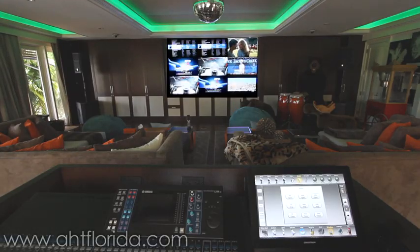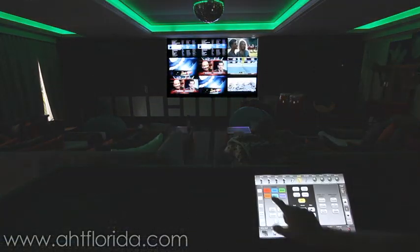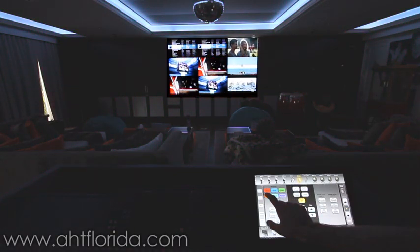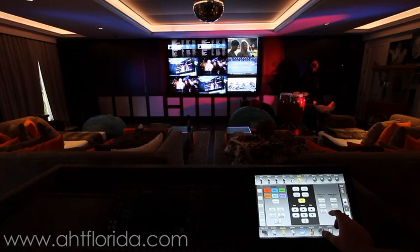One of the cool features of the room is the Crestron lighting control system, which permits you to control the LEDs, change their colors, and the strobes in the room.